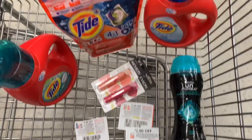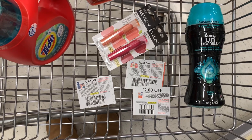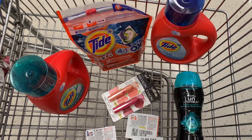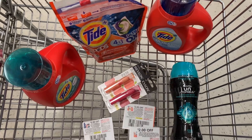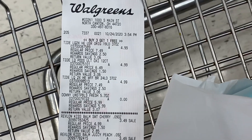This is going to be transaction number one. We have all our Tide products and Unstoppables, our Revlon Kiss Bombs, and our coupons expiring today. Hopefully our $4 off $12 will come off, and I have my spend $20 get 5,000 points back booster. Let's go see how it all works out.